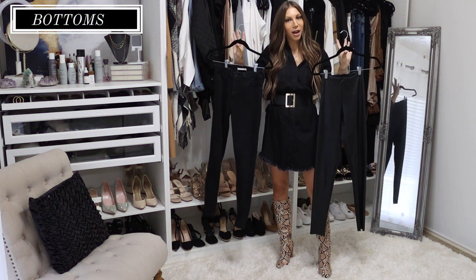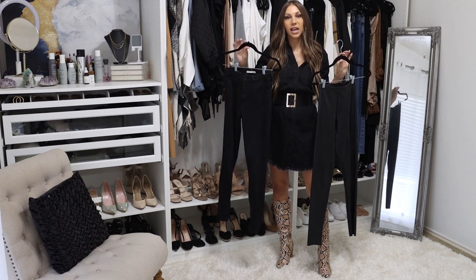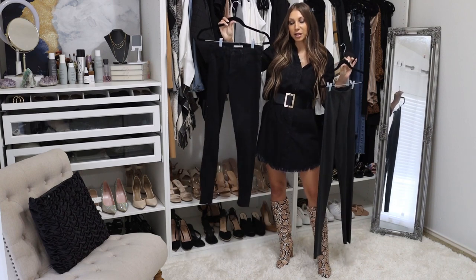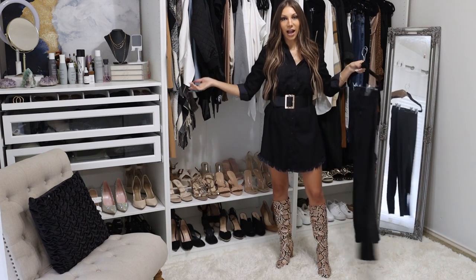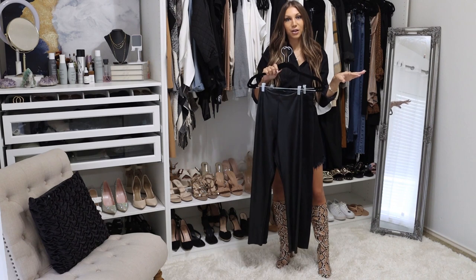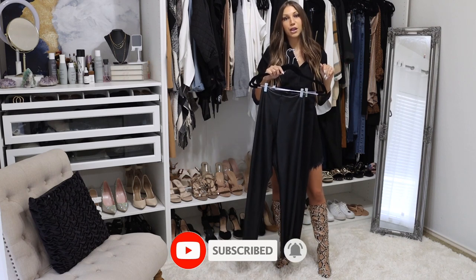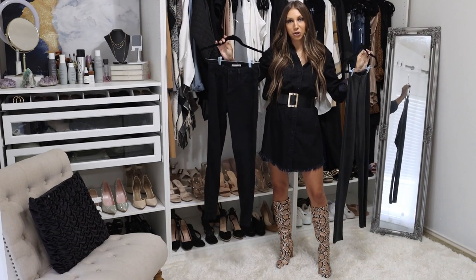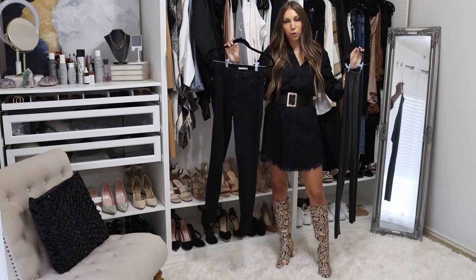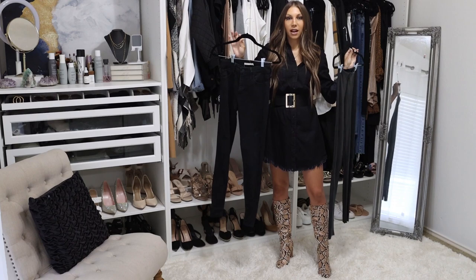Switching gears to bottoms — black denim is definitely a must-have in the fall. You absolutely cannot go through the fall or winter season without a good pair of black denim jeans. I have black denim shorts, and I'm even wearing a black denim dress. Back to black denim — it is essential for the fall capsule wardrobe. And just a little style tip: white denim is great in the spring and summer, and black denim is great in the fall and winter.